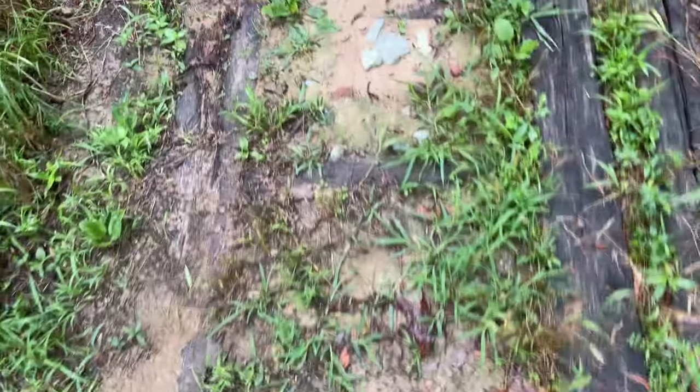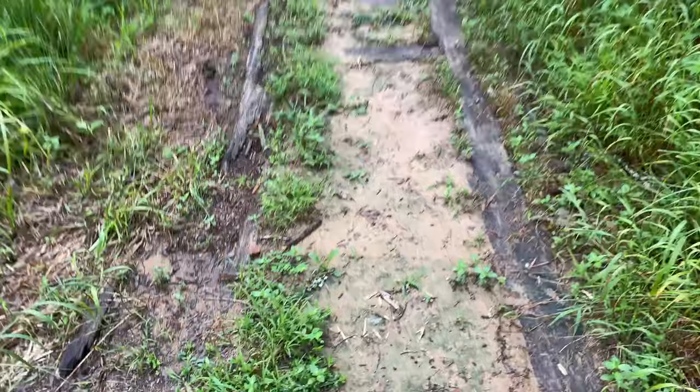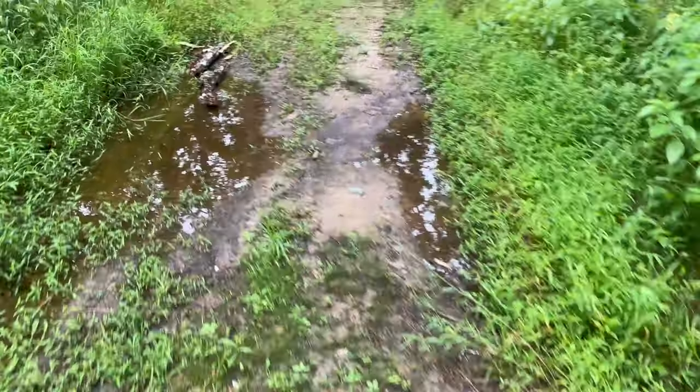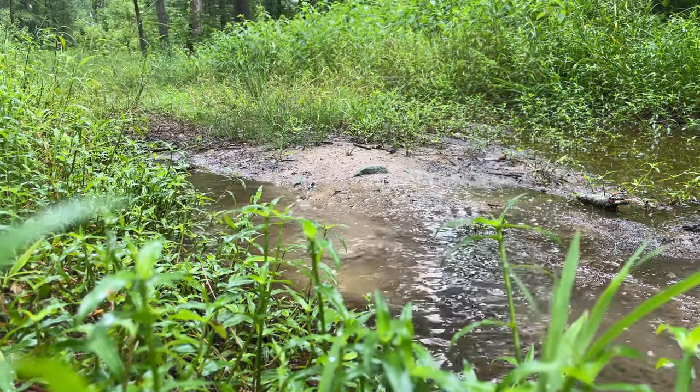Looks like some sort of old bridge or railroad tracks here — kind of interesting. We did also just get some pretty good rain. It's been pretty dry here in North Carolina, not been great for mushrooms, so hopefully the rain is bringing them out.